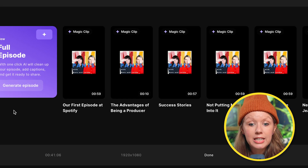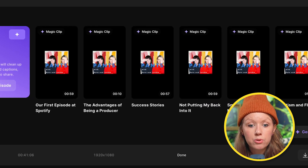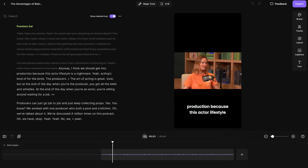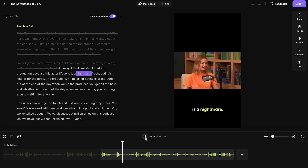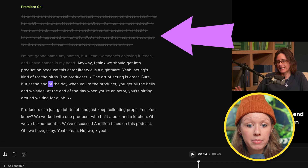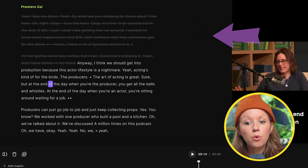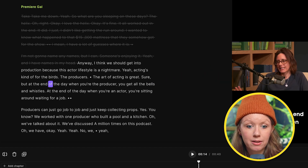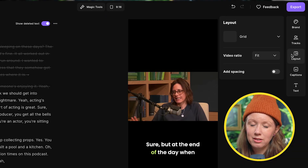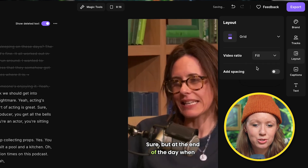Our magic clips are done now. You can see each clip is given a topic, so you can click and watch through those clips to see which one you want to share. Usually there are one or two that are kind of so-so and need a bit of work. You can see the transcript, and the crossed-out text is the cut-out material, while the white text is what's visible in the timeline. You can also see it's in a 9:16 vertical aspect ratio with captions, but we need to fix the layout to fill the whole screen.